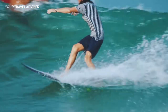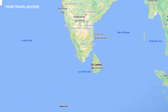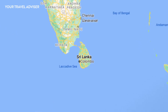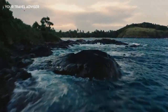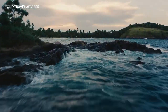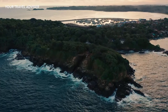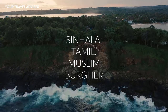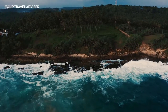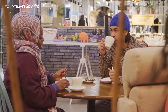Sri Lanka, often referred to as the Pearl of the Indian Ocean, is a tropical island country located in South Asia. Despite its modest size, the island is crammed with an extraordinary variety of landscapes and experiences. Sri Lanka is a multi-ethnic country — majorly Sinhala, Tamil, Muslim, and Burgher. There are three official languages: Sinhala, Tamil, and English. The majority speak Sinhalese, but English is widely used and understood in tourist areas.